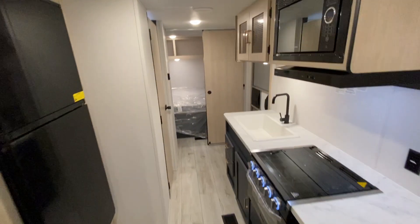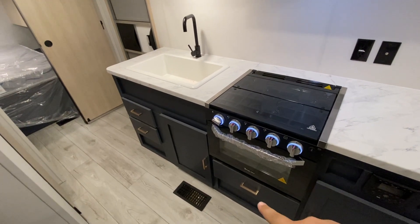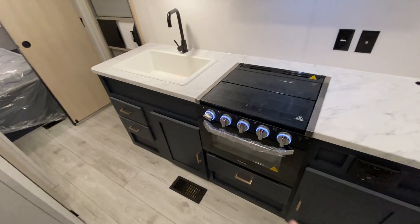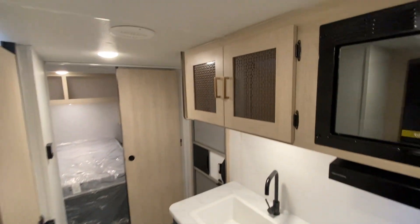Walking up front, I'll show you more of the kitchen. You got a couple of drawers down here — more storage for silverware and whatnot, and pots and pans in these. And you got your bathroom right here.